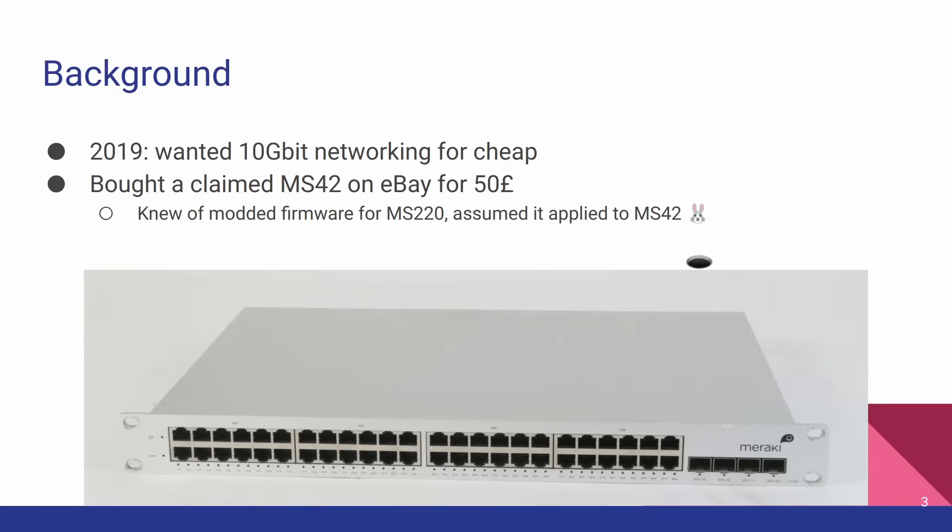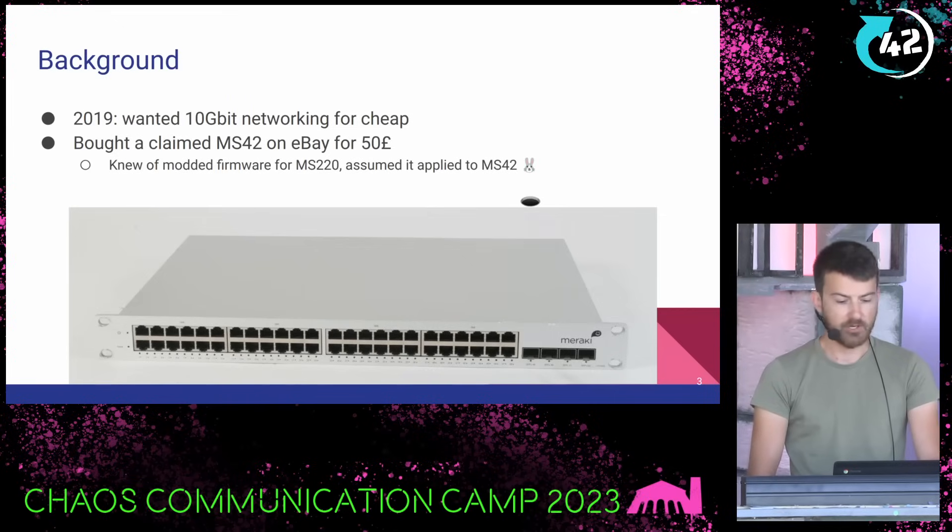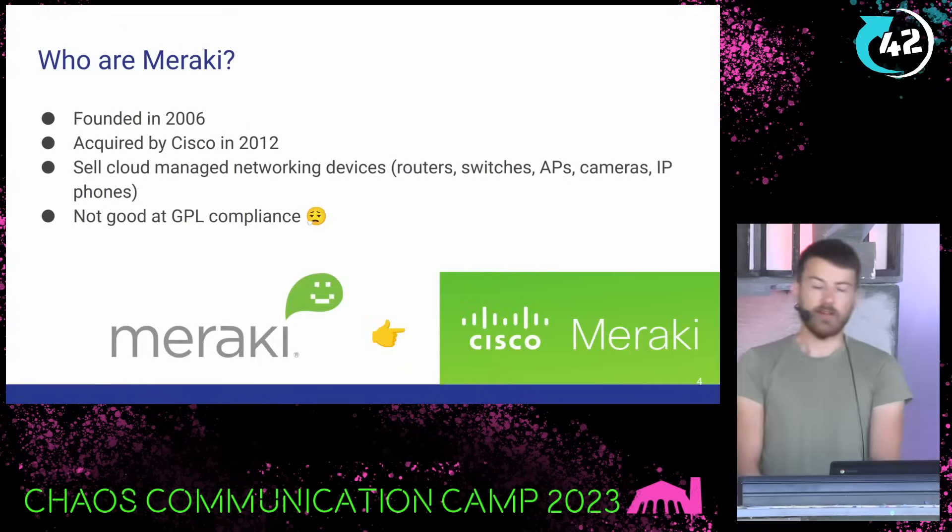So the background here: it was 2019, and like every aspiring home labber, I wanted 10 gigabit networking but I wanted it on the cheap. I didn't want to pay for a proper switch. So I knew there was a modded firmware available for the Meraki MS-220 switch, and I found an MS-42 — a larger version of the MS-220 — on eBay for 50 pounds. I just blindly assumed the firmware would apply to the hardware and bought it.